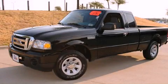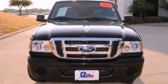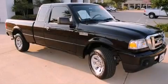This is a certified pre-owned 2009 Ford Ranger, made for the job site, the trail, and the town. It features a four-cylinder engine and an automatic transmission.